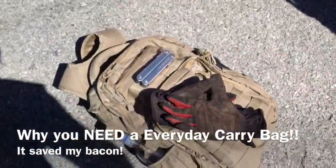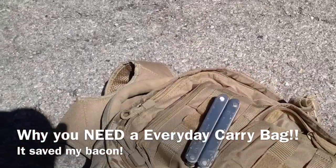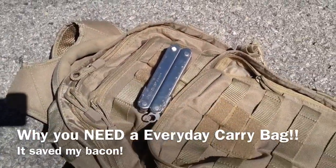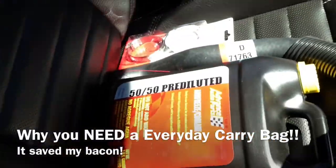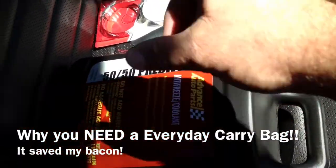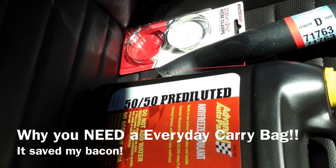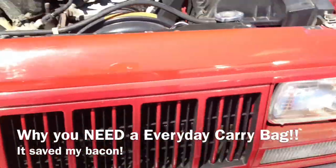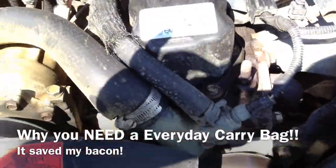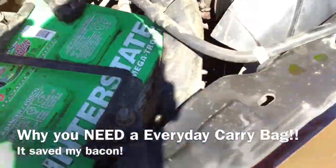I got my brand new everyday carry bag, and I carry an extra pair of work gloves and my Leatherman in it. I went up to the auto parts store and got a new upper radiator hose, a gallon of half-and-half antifreeze, and two upper radiator hose clamps, and I'm about to fix this Jeep. This is just a real quick video to show you why you should have an everyday carry bag.